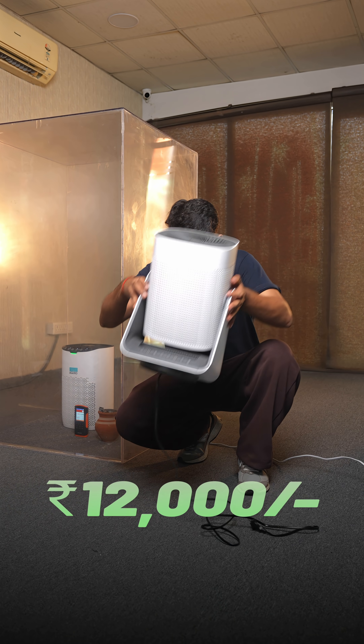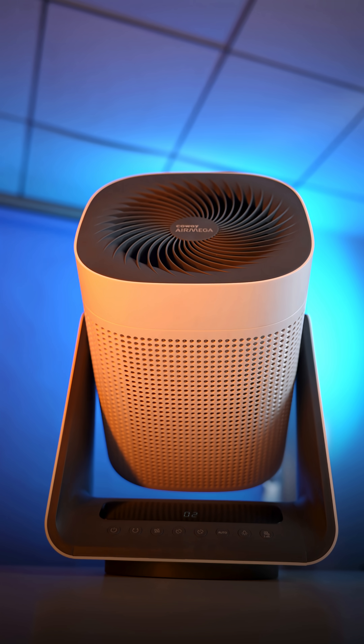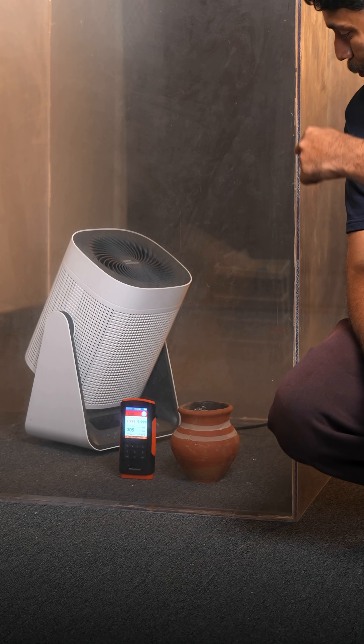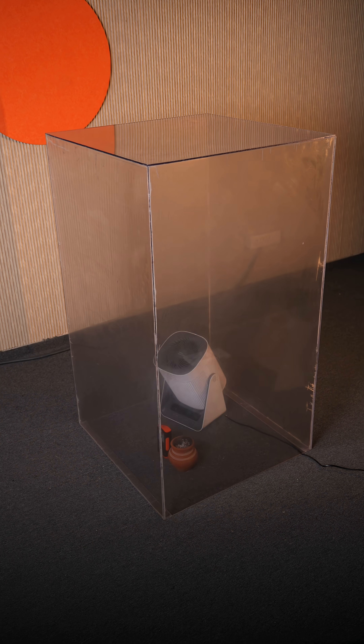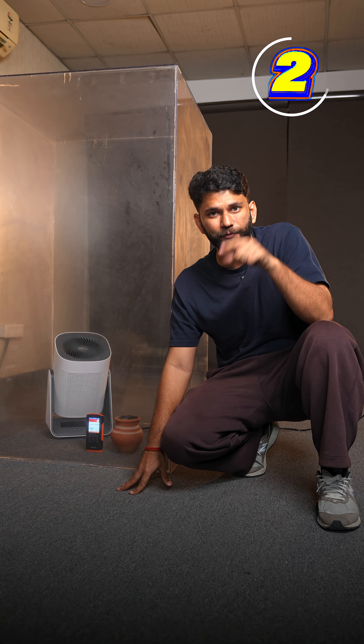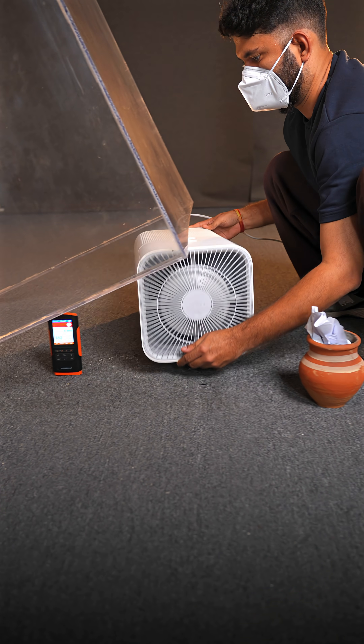Now if you up the budget to 12,000, you get this one which can rotate. It doesn't have app support but you get a remote. So far this was the fastest — it literally brought down the PM 2.5 level to under 50. This is ideal for a bedroom and normal size hall.